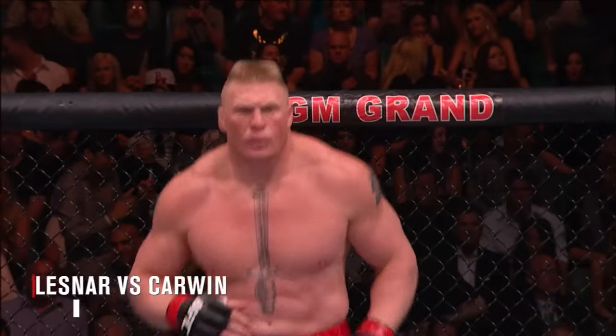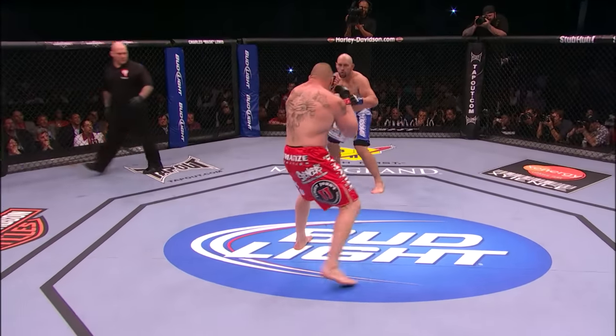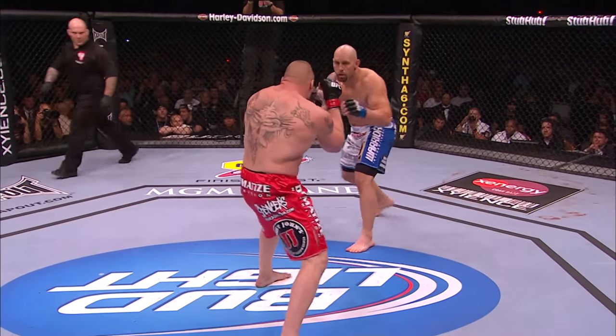Shane Carwin against Brock Lesnar. Tonight's clock brought to you by StubHub, the official fan-to-fan ticket marketplace of the UFC — StubHub, where do you want to sit for the next UFC fight? Red trunks for Lesnar, blue trunks for Carwin.